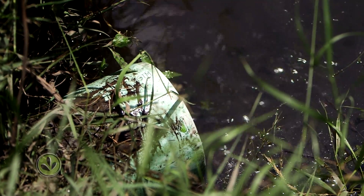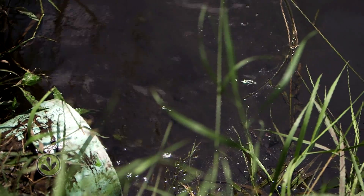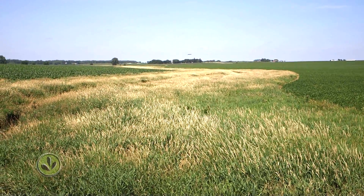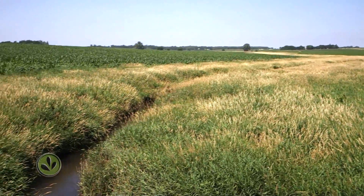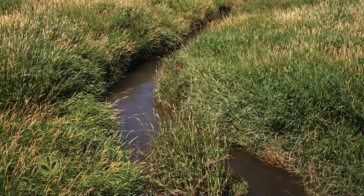Ingels says almost every field needs some kind of practice, whether it's a bioreactor, no-till, or just better nitrogen and phosphorus management — it's going to take a wide range of things. He says all these strategies will be successful if farmers can get the education and support they need. If a practice doesn't make sense, they're probably going to try something different. But if it's profitable and sustainable in the long run, they're going to stick with it.